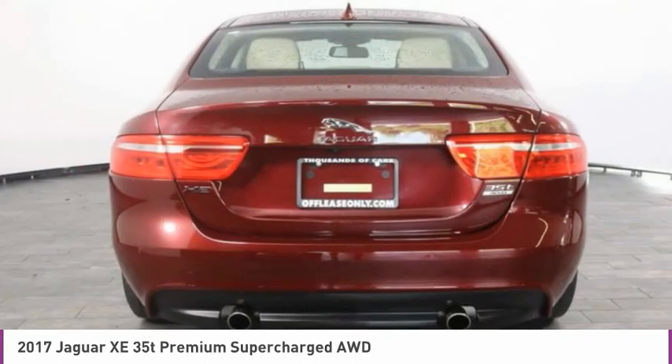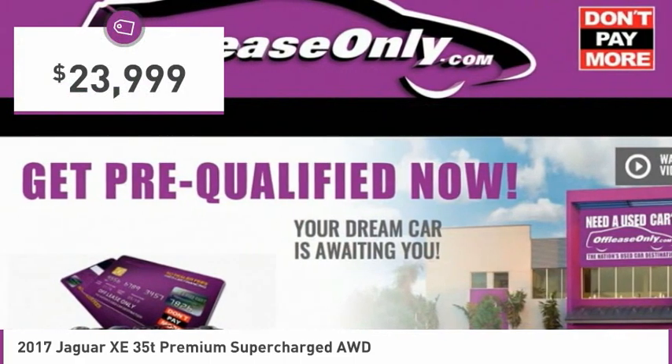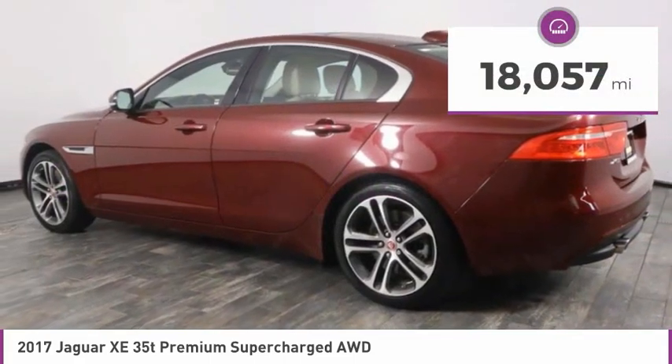Its sleek exterior is sure to turn some heads, and is priced below $25,000. This vehicle has less than 20,000 miles.